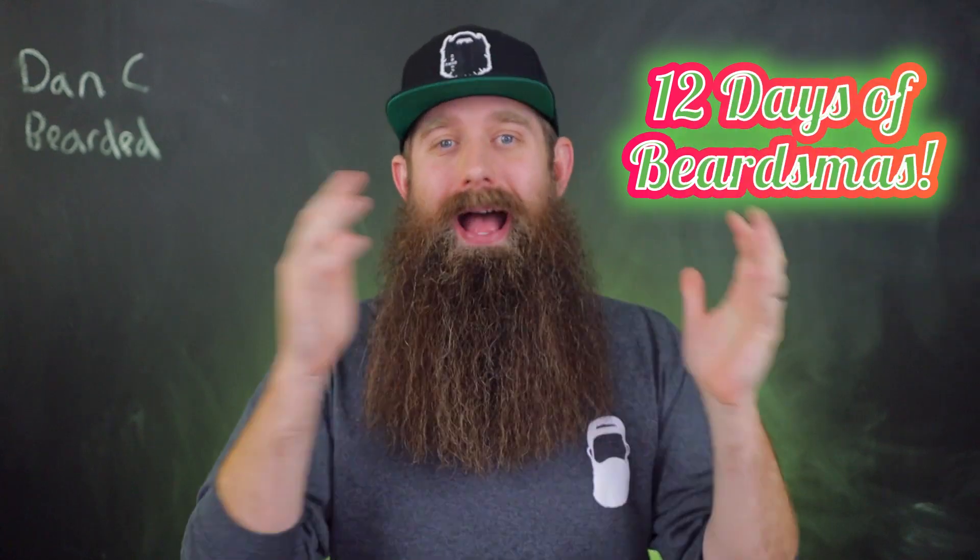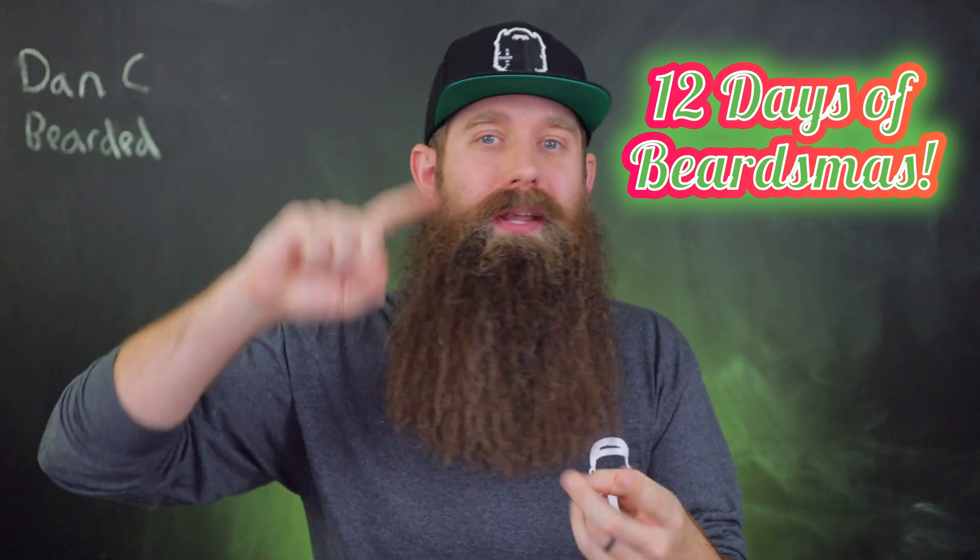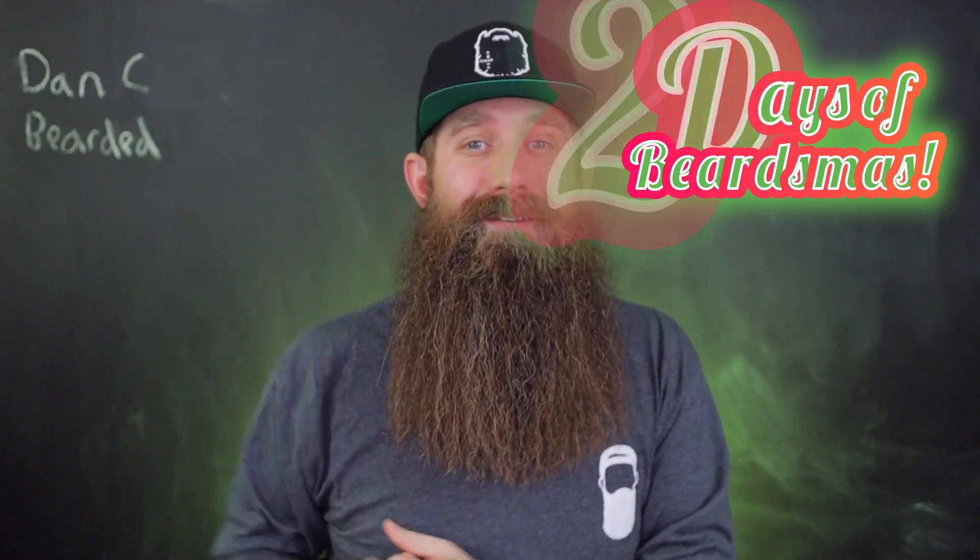Day number seven. We are more than halfway through 12 Days of Beardsmas. I can't believe it, but hey, let's not cry because it's coming to an end or getting closer. Let's enjoy and celebrate this time we have together. We know the deal by now — Company Beard of the Day, giveaway. Let's get right into it.